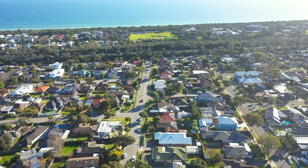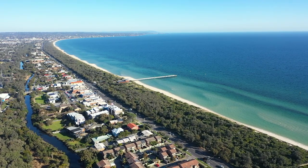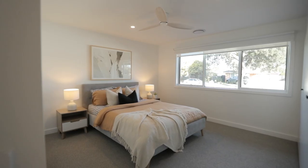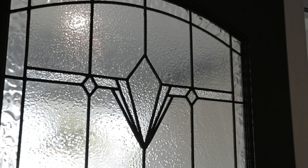This charming beachside home is ready for its next lucky family. It offers four bedrooms, two bathrooms, and has been fitted with high-end fixtures and finishes giving it a super luxurious feel.